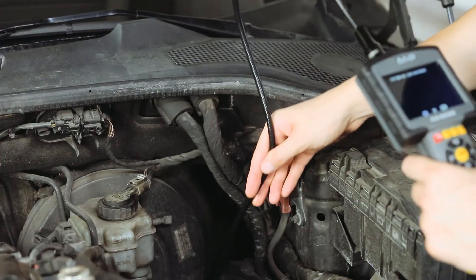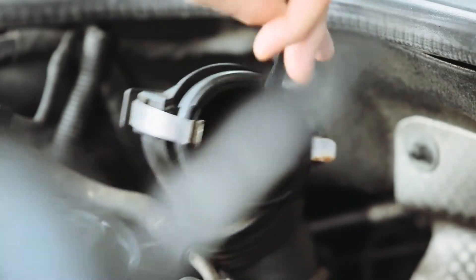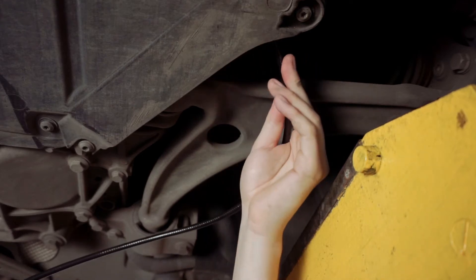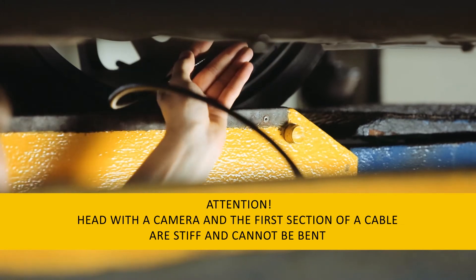Axiomet borescopes are equipped with a one meter long flexible cable ended with a camera, enabling inspection of hard-to-reach spaces through inspection openings of a diameter as little as 12 mm. The borescope cable can be adjusted to the shape of the inspected channel.